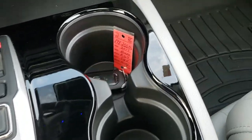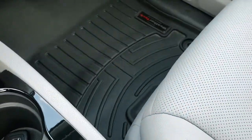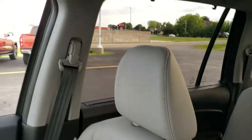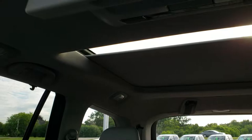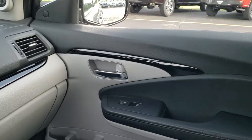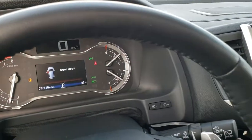This one has keyless entry and also remote start. WeatherTech floor mat on that side as well. The passenger seat has no rips or tears. This Pilot has never been smoked in — smells very, very clean. You get the power sunroof. Up here you have your HomeLink controls, sunshade, and that's for the second row sunshade. Map lights up there as well. You've got the nice gloss black dash trim, instrument cluster — everything is really nice and clean in this vehicle. Never smoked in.